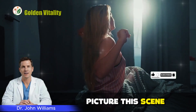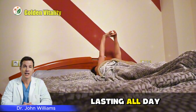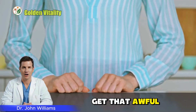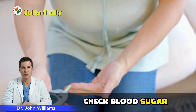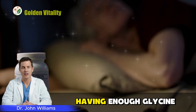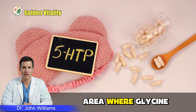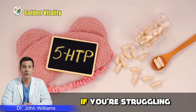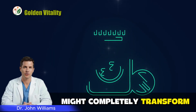Picture this scene. You wake up in the morning with steady energy lasting all day. You no longer get that awful hunger crash midday. You don't have to stress every time you check blood sugar. That's exactly what having enough glycine in your body can deliver. But there's one area where glycine truly shines — if you're struggling with poor sleep, this next part might completely transform your life.